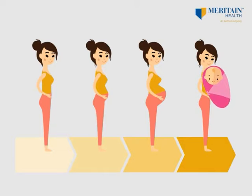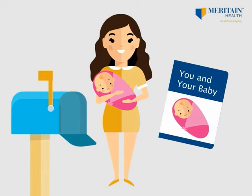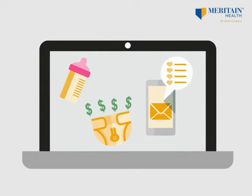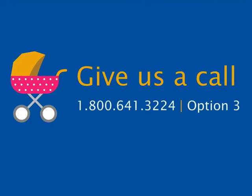Your nurse will send you information you can use, including a guidebook for the care of you and your baby. You can also register online for goodies such as formula samples, coupons, and weekly emails full of health tips. If you have any questions or would like to find out more about the program, please give us a call.